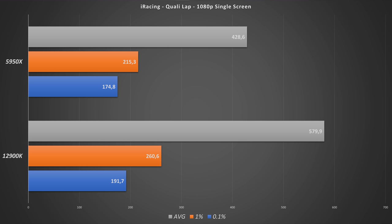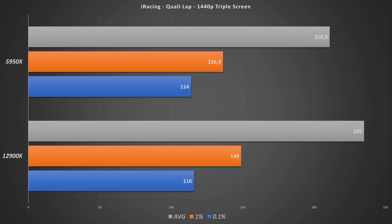We also see the same in the 1% and 0.1% percentiles. But 1080p single screen is not a very realistic scenario, so moving to 1440p triple screen benchmarks, we can see that the Intel still gives about 25 more FPS on average, and the 1% and 0.1% percentiles are also a bit higher. Overall, the Intel definitely outperforms the Ryzen here.